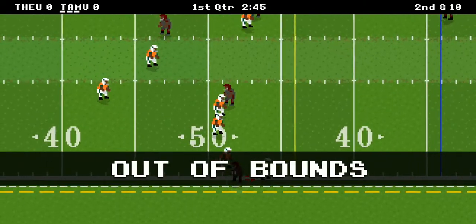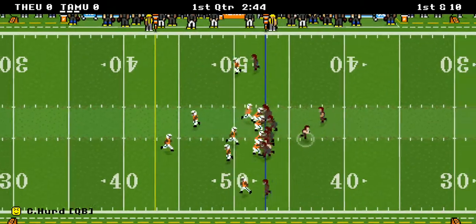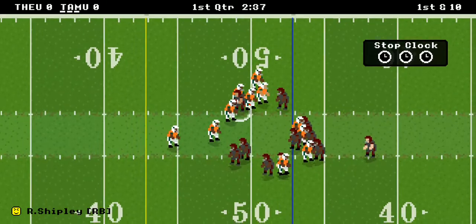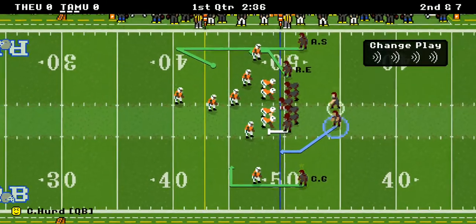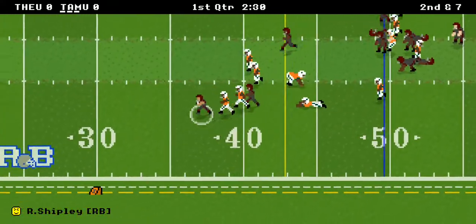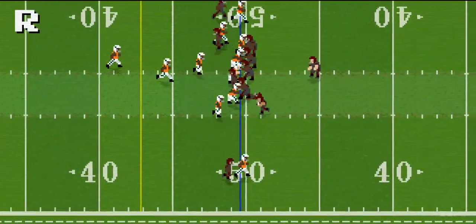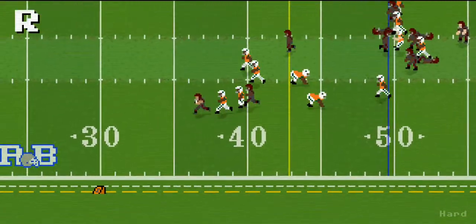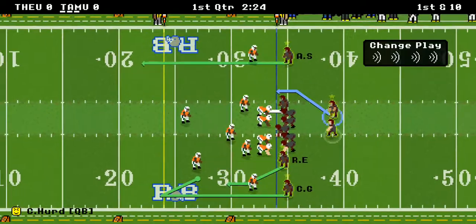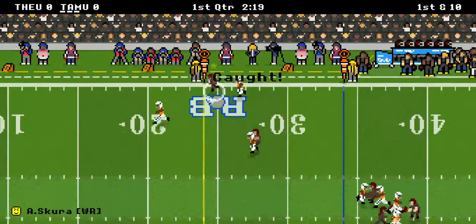A nice pass and catch right there for about 14 yards, and first and 10. Shipley only goes for about 3 yards. Ship has been a lot of their reason for success, so they're going to have to use him a lot moving forward. And that they will — 16 yards right there from Shipley, bursting through the line and going into Miami's territory. We've got a first and 10 at the 34-yard line.